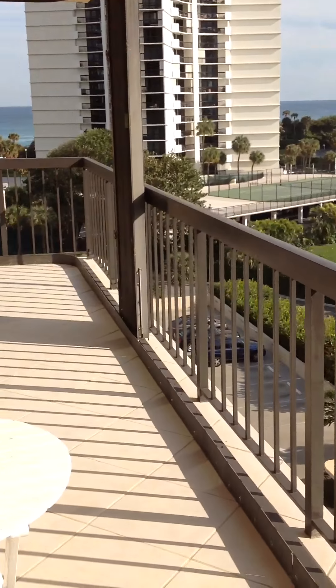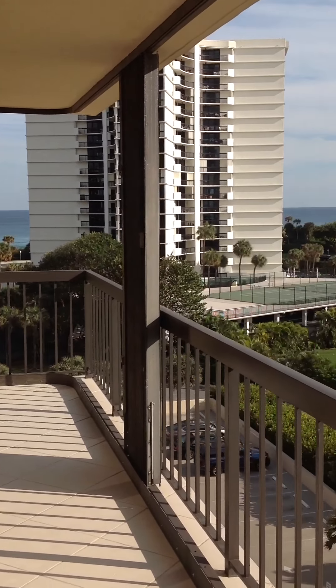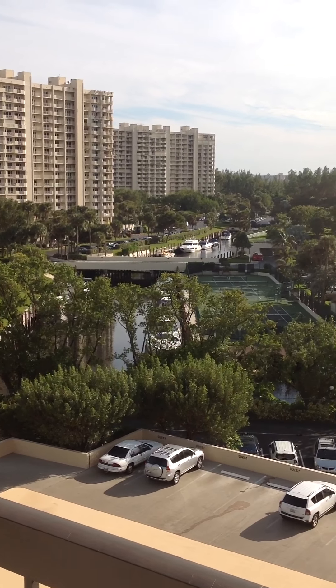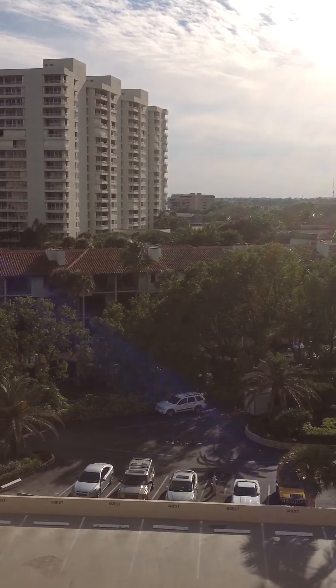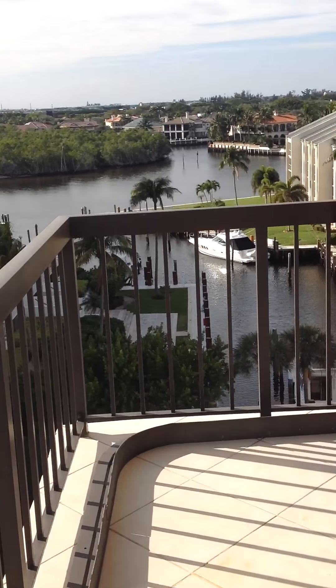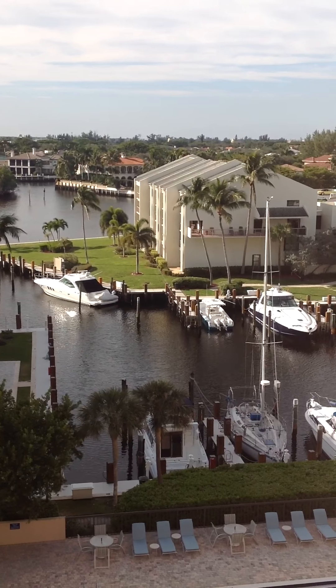It's got a real long, wide balcony, and you can see the ocean, you can see the marina for Sea Ranch. Unfortunately you also see the top of the parking garage, and then this is the marina for Dalton Place. Nice unit.